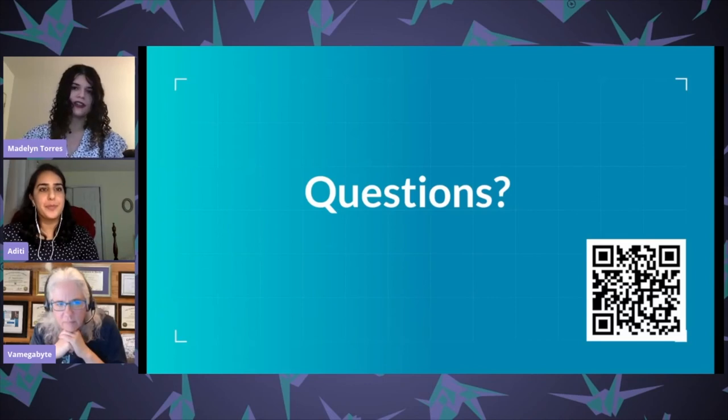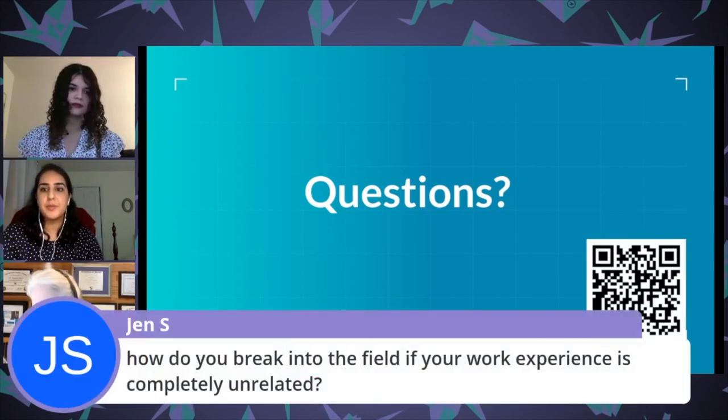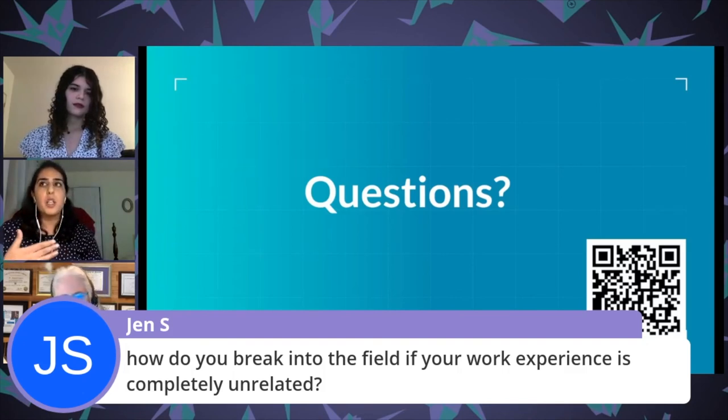There's also a question in the chat: how do you break into security if your work experience is completely unrelated? Networking and making that personal connection is key — so that someone will take a chance on you. Also doing hands-on experience work and contributing to open source projects, as Maddie discussed, helps you show something concrete to future employers.